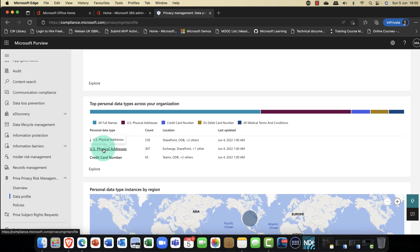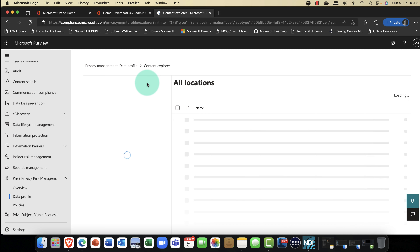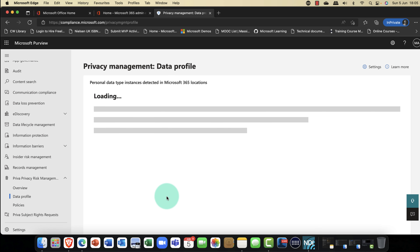Priva is your one-stop shop for privacy management — a way to manage all your privacy and specifically privacy risk. It shows how many personal data items and content owners you have within your organization. You can also have a number of data profiles, which show how much personal data you currently have in your tenant. So if you're pursuing things like GDPR, the European Data Directive, or ISO 27001, then privacy is really important.